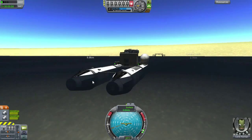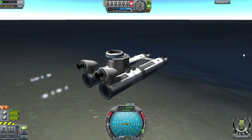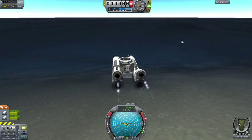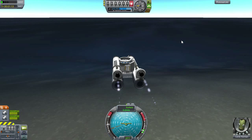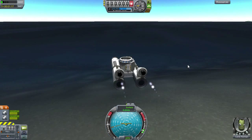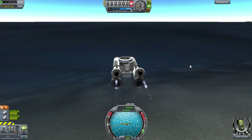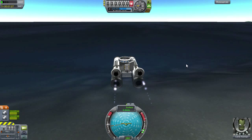Though we are apparently taking on water. Okay, we're going straight. Let's see if we can actually maneuver this thing. A and D do nothing — they do nothing at all. But if I hold Q, it does appear to move to the right, and if I hold E, it goes to the left very slowly, but it does actually turn.